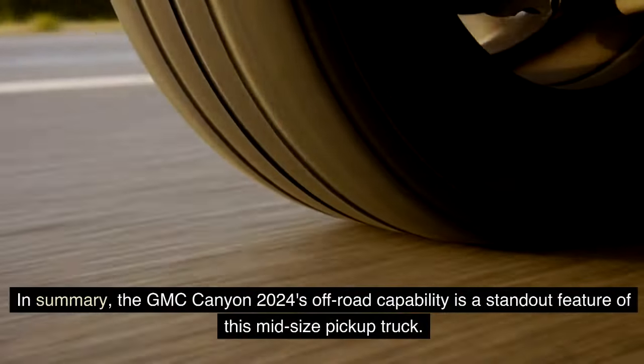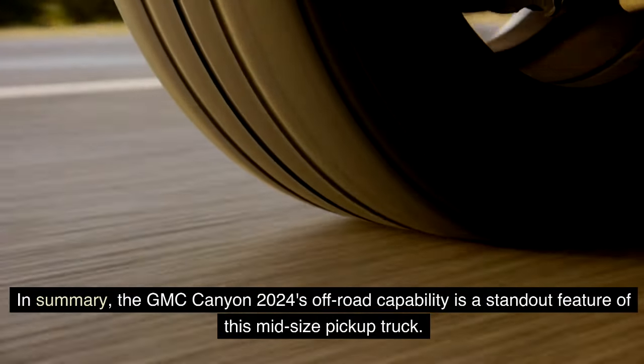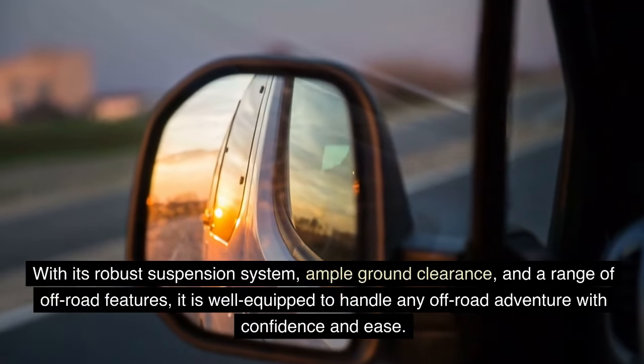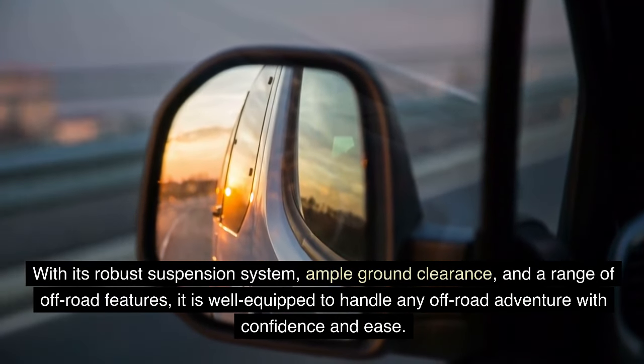In summary, the GMC Canyon 2024's off-road capability is a standout feature of this mid-size pickup truck. With its robust suspension system, ample ground clearance, and a range of off-road features, it is well equipped to handle any off-road adventure with confidence and ease.